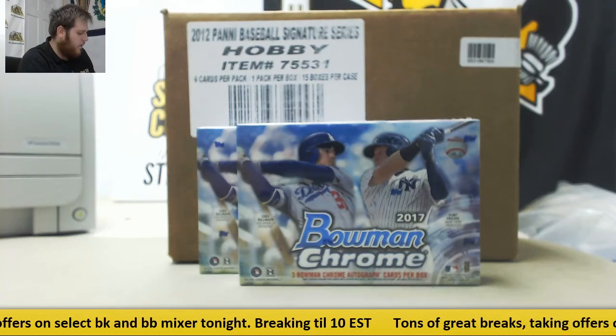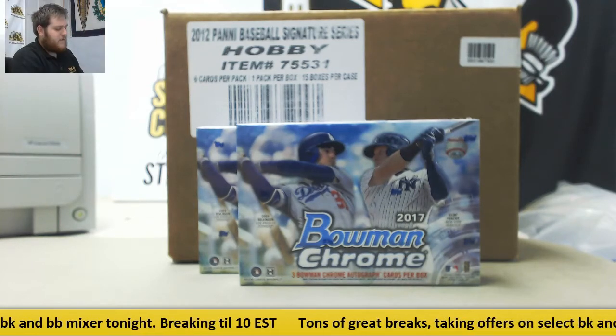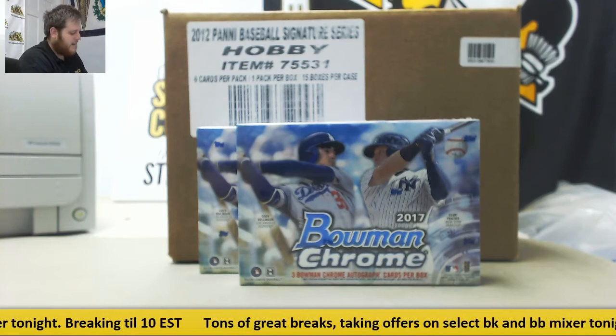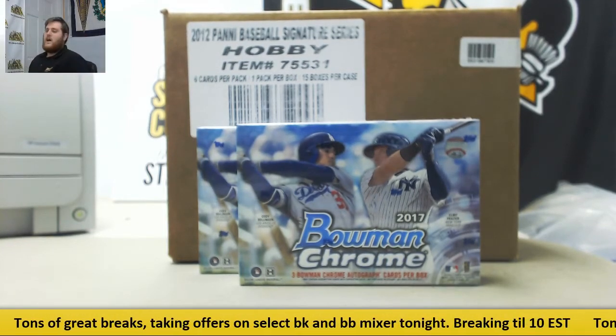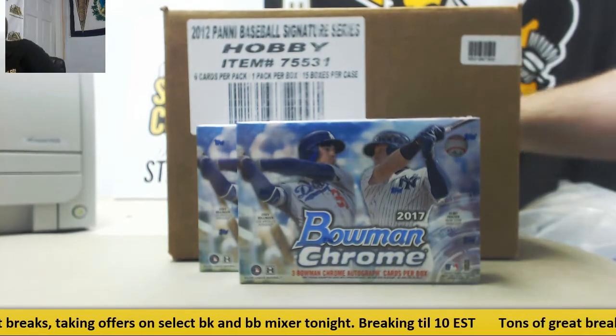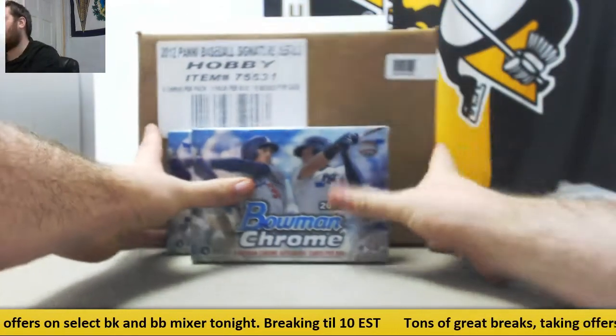Breaking right now for MN. I got one 2012 Panini Signature Series Baseball 15-box case live break, and I got two 2017 Bowman Chrome Baseball HTA Choice Boxes. Let's start with the boxes and end with the case. A lot of fun baseballs, so tons of autos are going to be coming out of here.